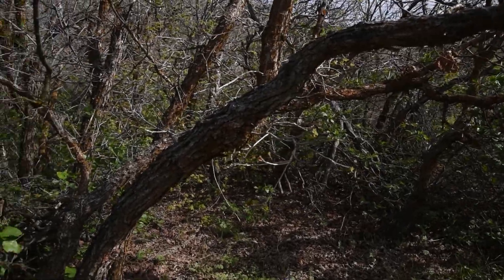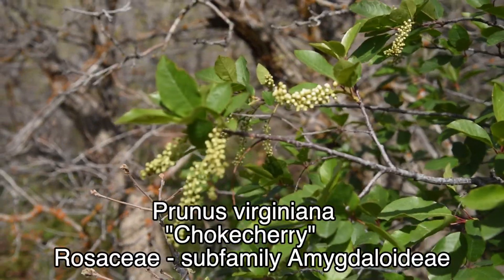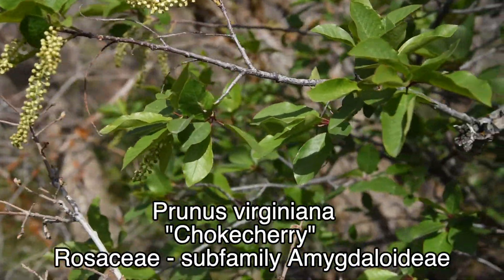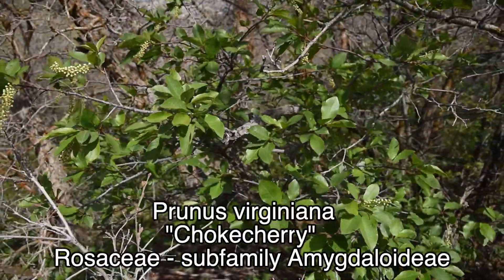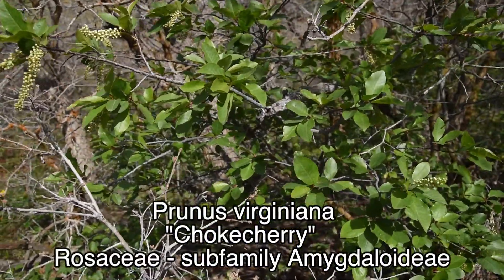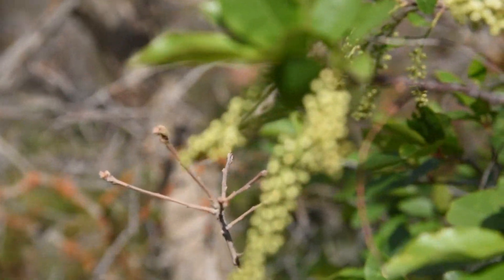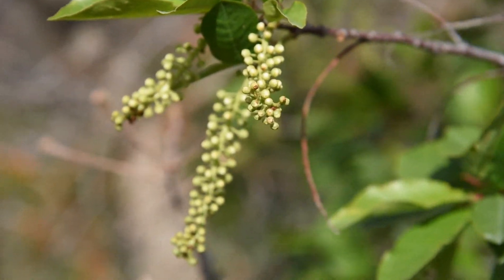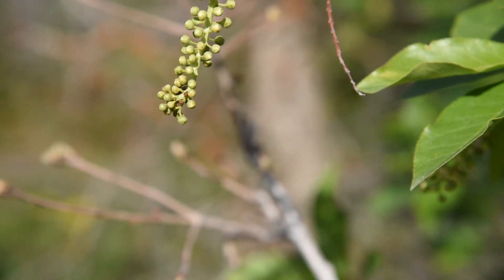Today I'm making another species profile, this time on the chokecherry, or Prunus virginiana. This one is not in bloom, but I'll show you when it is in a second. It's one of the first native species to leaf out in the year, which is a pretty cool feature — it absolutely beckons the spring. It's got this inflorescence like this; the flowers aren't open yet, but you can see the formation of the inflorescence.